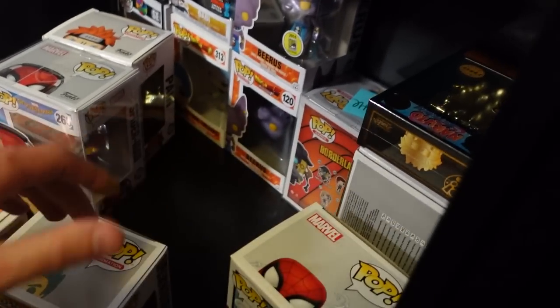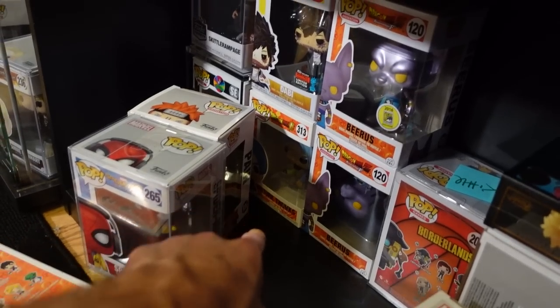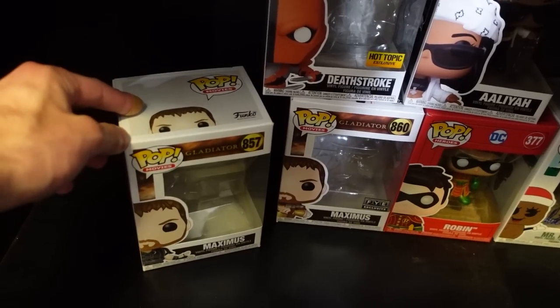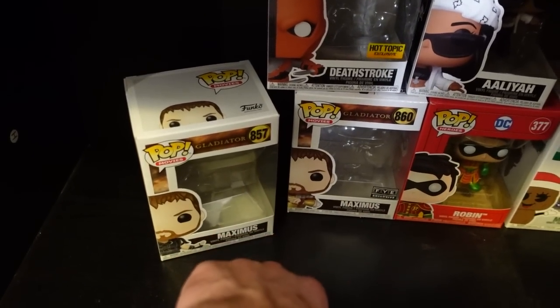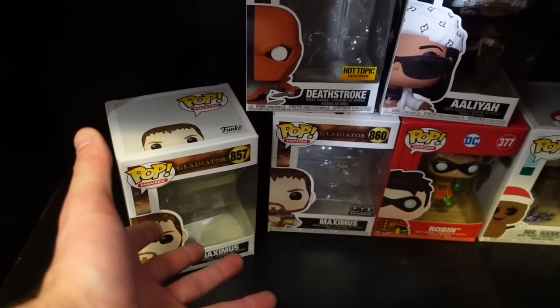As I mentioned earlier, this is a fake pop, this is a fake pop, these are fake Beerus's, Future Trunks is fake, that Dobby is fake. A lot of fake pops from videos that I just don't know what to do with — let me know what you guys think I should do with them. Also, if you notice down here, I do actually have some empty Maximus boxes and a Deathstroke box. This is because I gave my brother some pops and then he wanted them in a box, so I just kept the boxes for some reason.